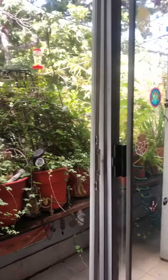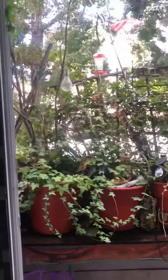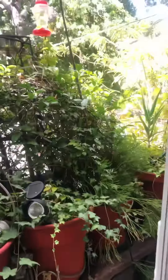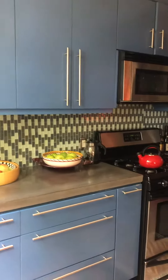Enjoying making this video today on Rosh Hashanah 2019. This is my kitchen. This is the door outside to my second balcony, and you can see the plants here. My kitchen is blue, if you don't know, and it's absolutely gorgeous.